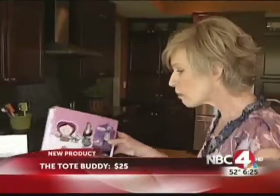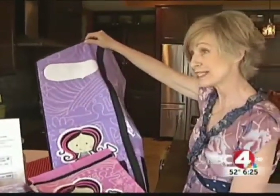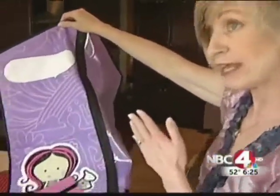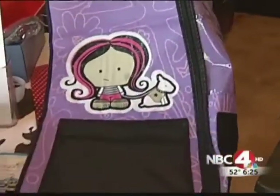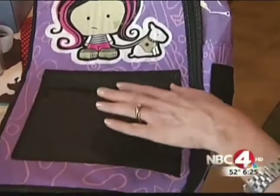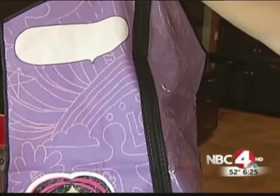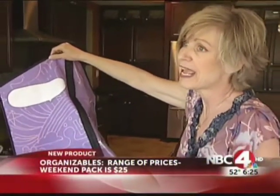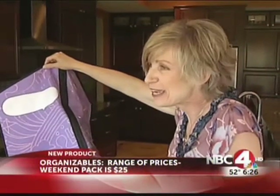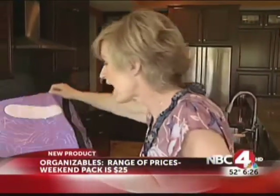And our last hot item: Organizables. You can organize complete outfits for kids and take them on the go. They have customizable ones that you can pick — a weekend, or you can pick one that's blank. So if they're going to grandma and grandpa's for the weekend but there's a special event there, you might put one together for the party. Organizables for the weekend are $25, but there are single bags and weekly options too, making them also a new idea for kids splitting time between two homes.